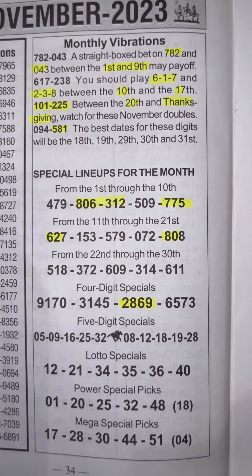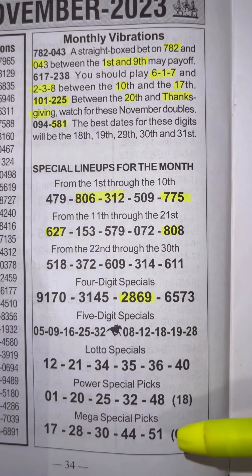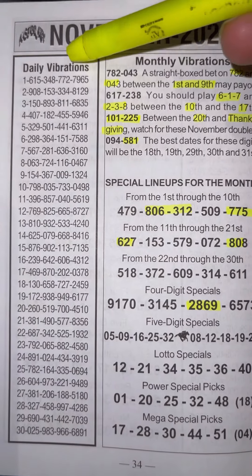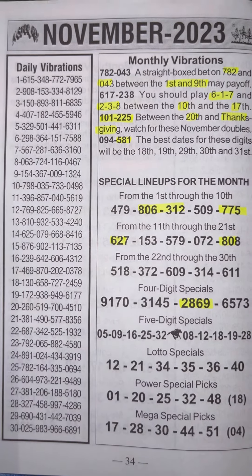We also got the five-digit special, the lotto special, the power special, and the mega special. Over here on the left side we got the daily vibrations.